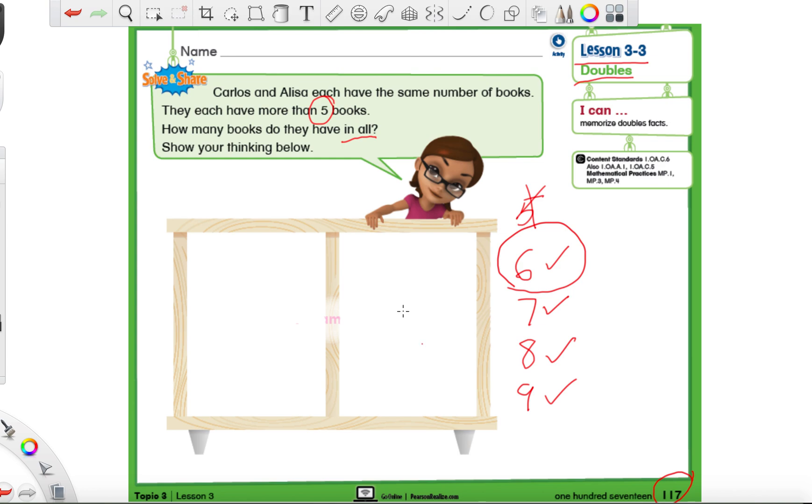Before we try to solve anything, we need to figure out if we are solving an addition or subtraction problem. The hints are: they each have more than five books, and how many books do they have in all? We have the words 'in all' again - we saw this last time too. What does 'in all' mean? We are going to use our plus sign.